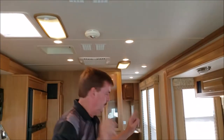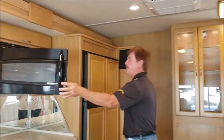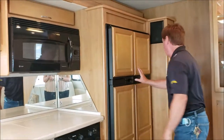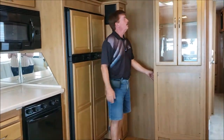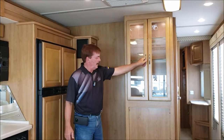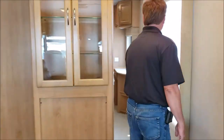Two air conditioners on this. Residential size microwave, which is a convection. Four door fridge. This is a nice touch here — it's backlit. You have a nice area to put your items when you're parked. Big picture windows here.